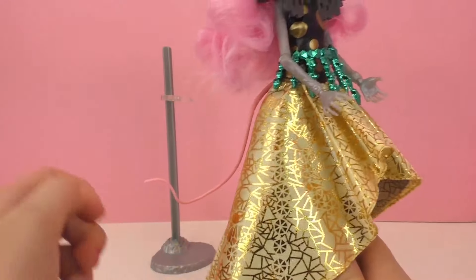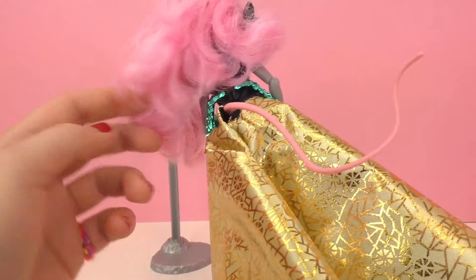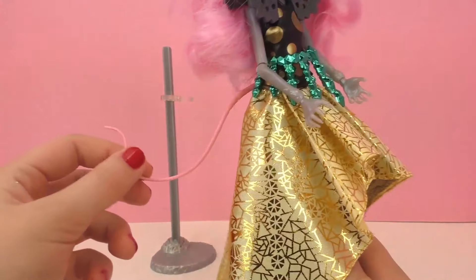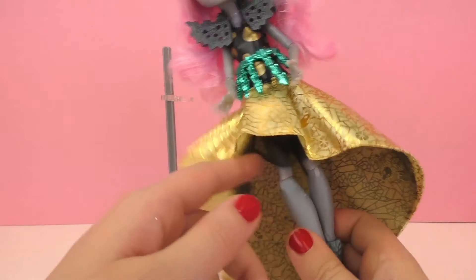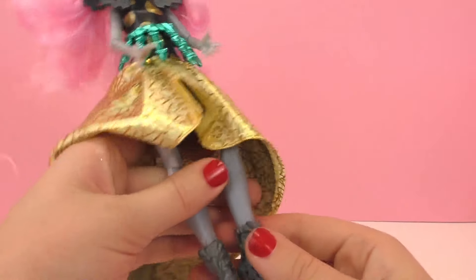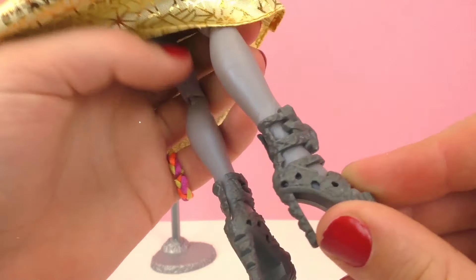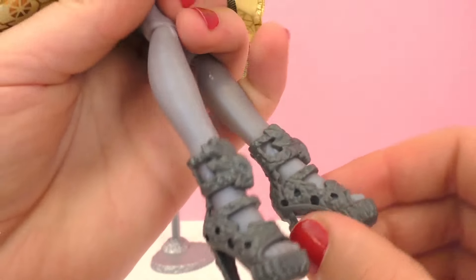Here her tail is peeking out the back. Another thing typical of Monster High characters is that her knees and elbows move, which is really fun. She also has on some gray heels.